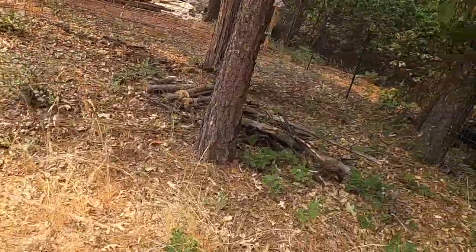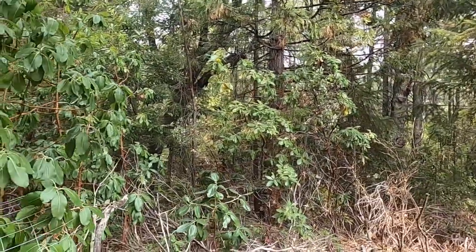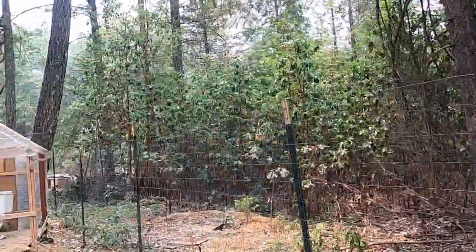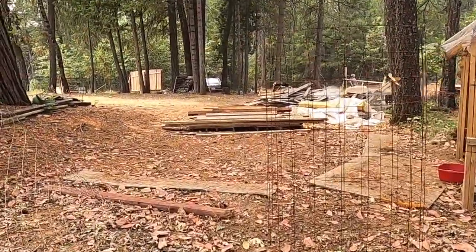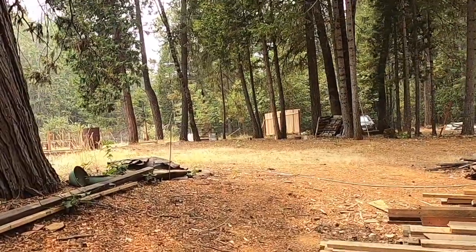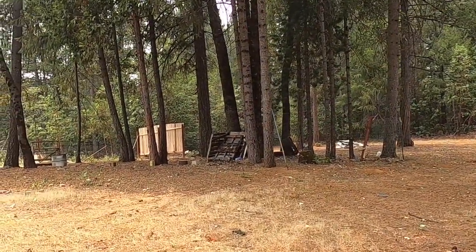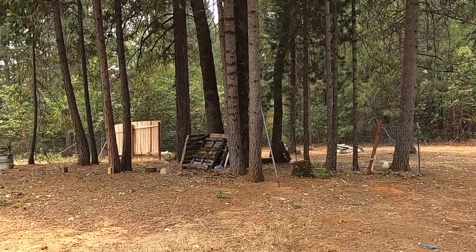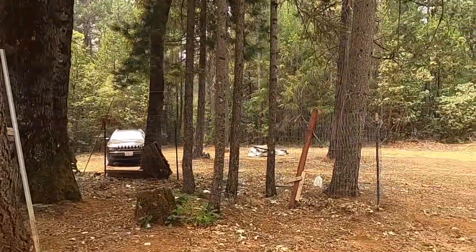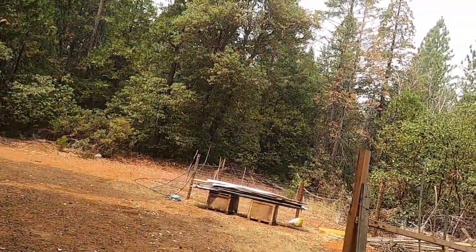So the well has got to be in this area. I know they've got this fenced off, but back in there is part of the property as well. I would think that the well would be somewhere — it has to be somewhere where it's cleared out. Yeah, they didn't show any of this in the photos.